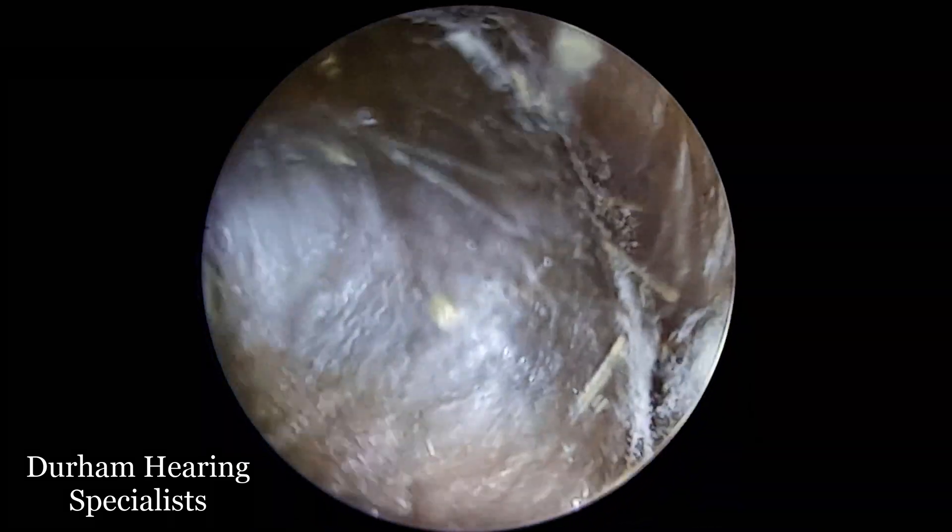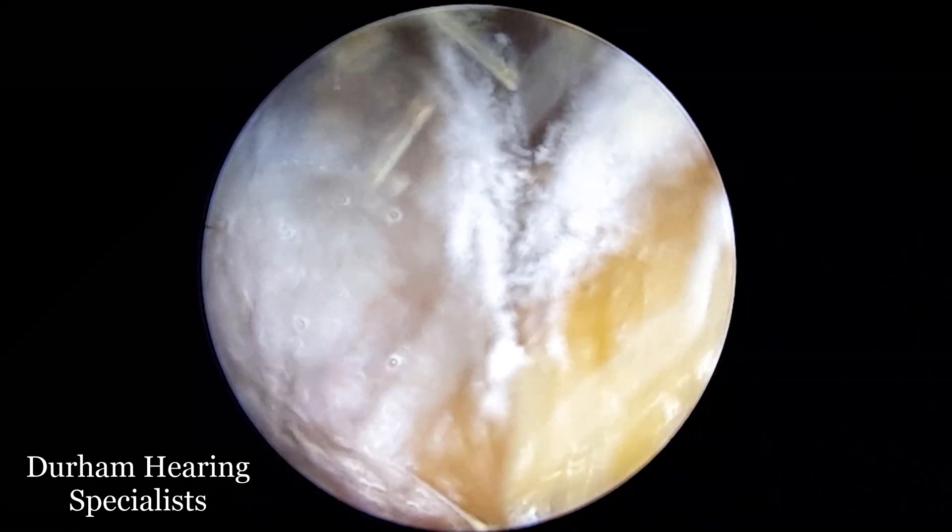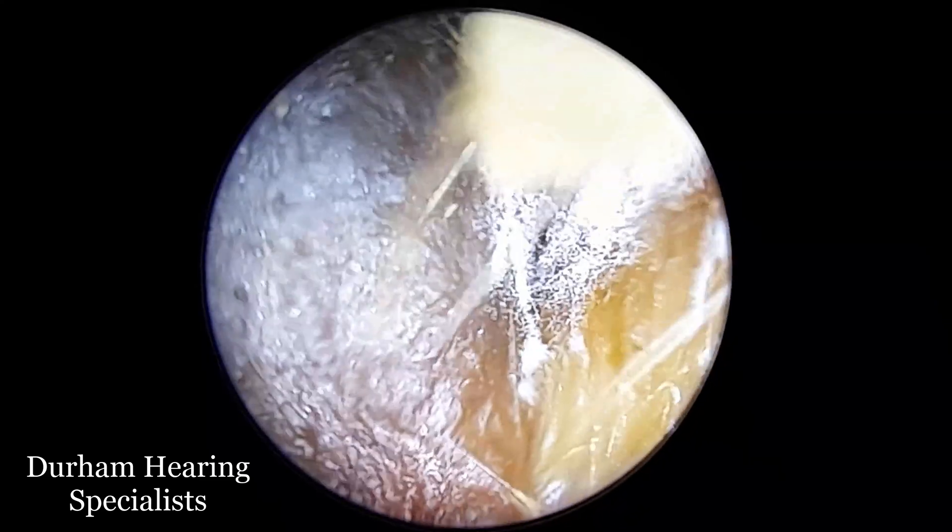And this sort of white furry fuzzy material that you see growing on the ear canal and on this large boulder of wax — that is the fungus.